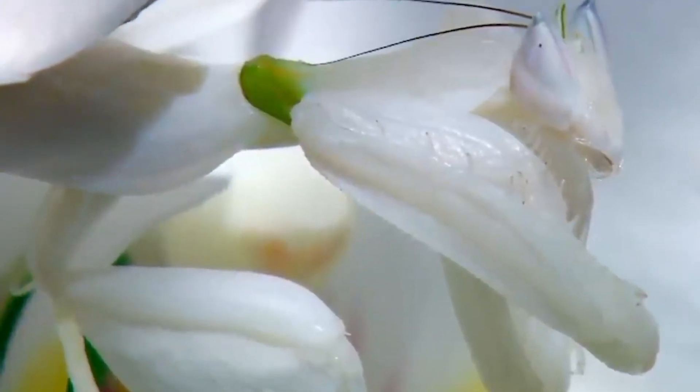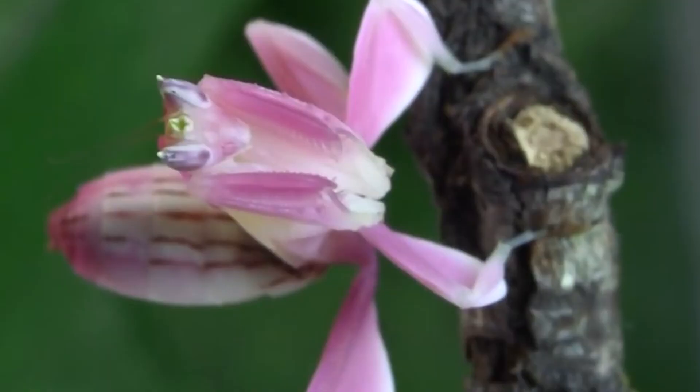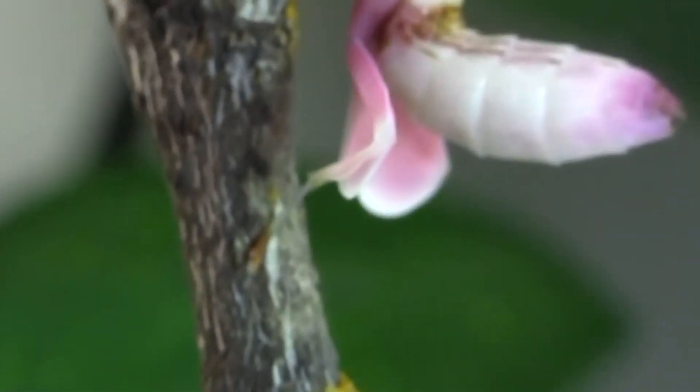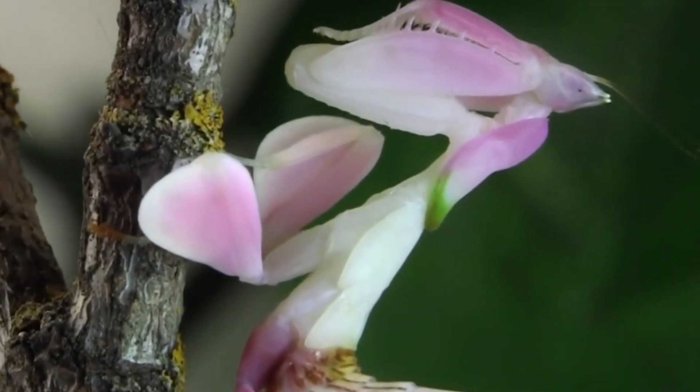Let's talk about their appearance. The orchid mantis is a master of camouflage, resembling the delicate orchid flowers found in Southeast Asia, their native habitat. Its body is beautifully colored in shades of pink, white, and sometimes even light green, mimicking the petals of orchids.